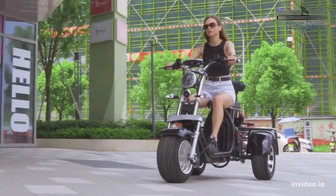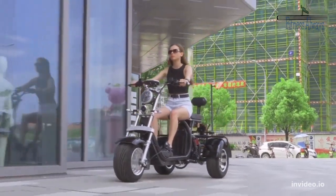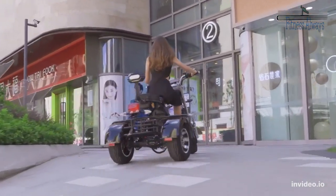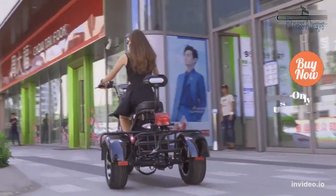Equipped with a front long-distance hydraulic shock absorber and a rear high-end spring shock absorber, providing a comfortable driving experience and adapting to more complex road conditions.